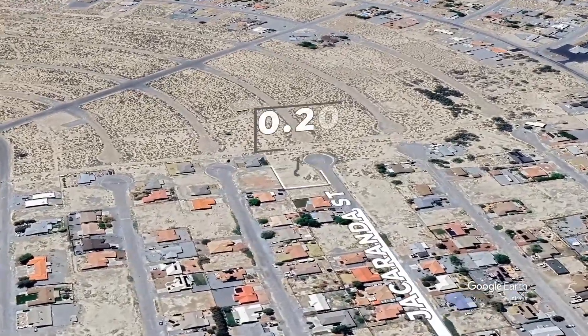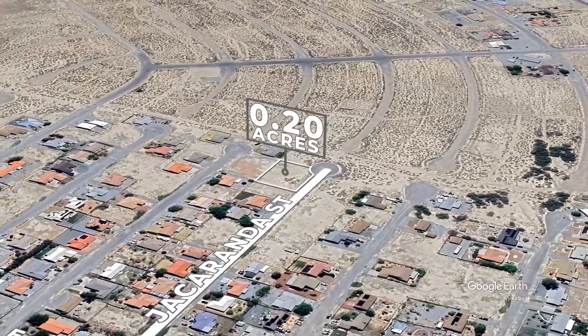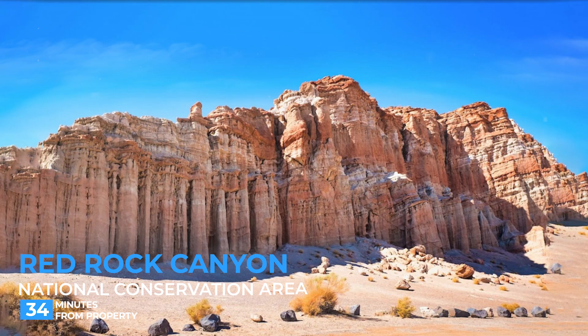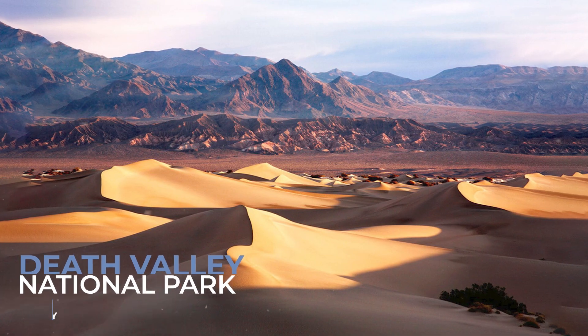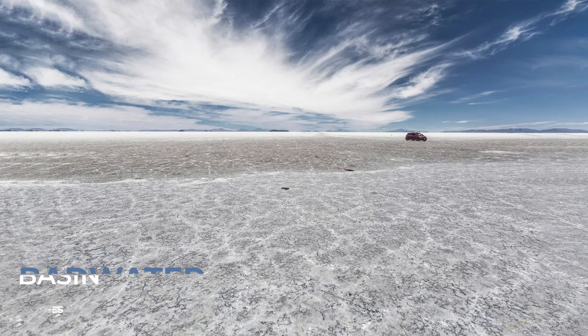Pahrump, Nevada, is perfectly situated for exploring a range of unique attractions. Just a short drive away is the stunning Red Rock Canyon, known for its vibrant rock formations and hiking trails. You're also close to Death Valley National Park, with its dramatic landscapes and the famous Badwater Basin, the lowest point in North America.